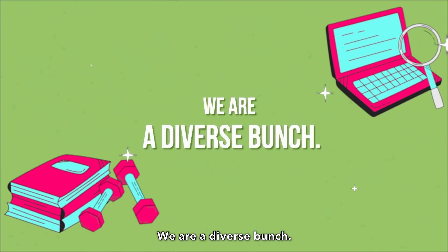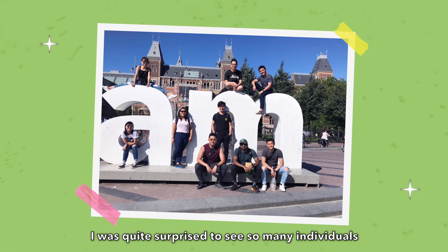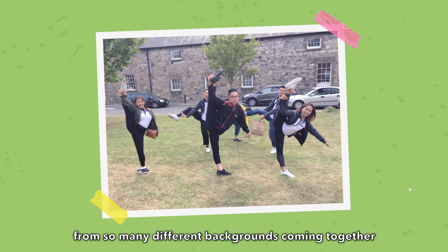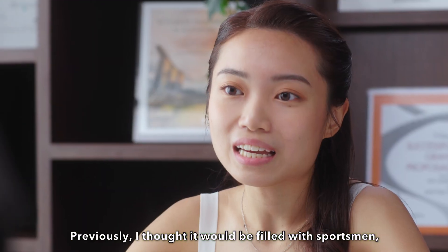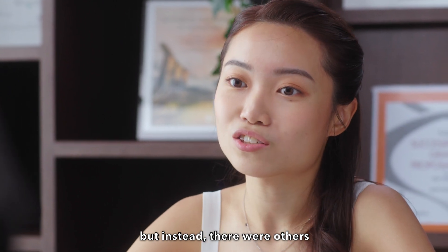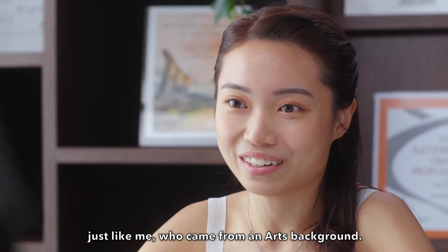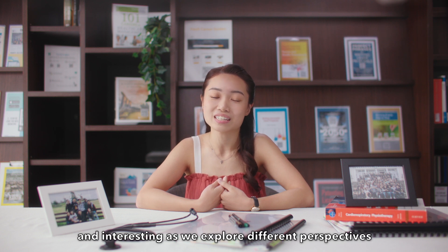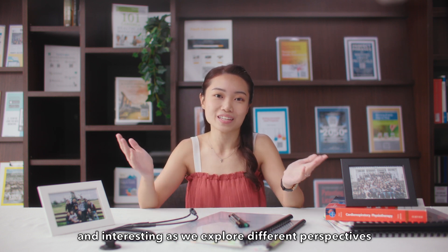We are a diverse bunch. I was quite surprised to see so many individuals from so many different backgrounds coming together in this major. Previously, I thought it would be filled with sportsmen, but instead there were others just like me who came from an arts background. This diversity has made group projects very engaging and interesting as we explore different perspectives and thought processes.